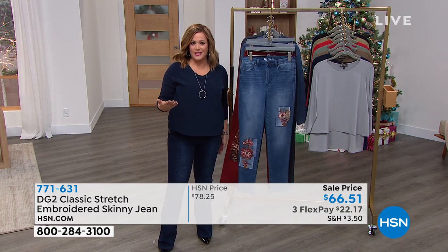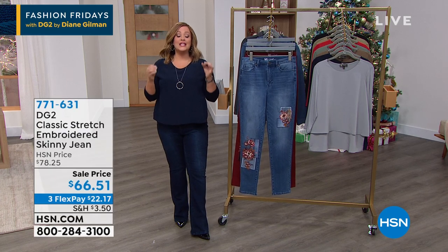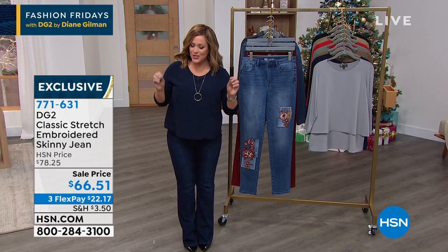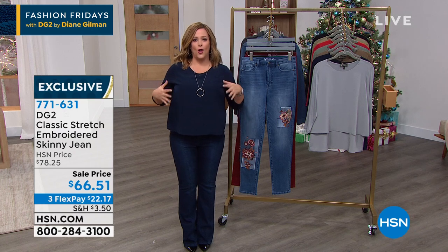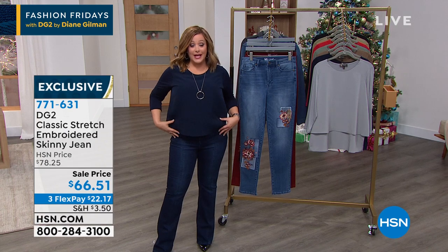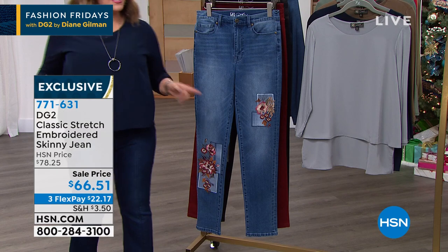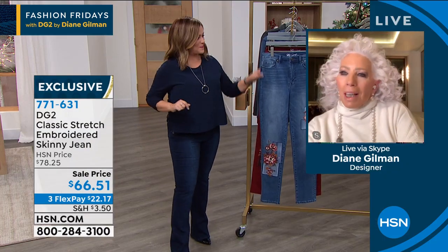We want to get you ready for the holiday. If you're looking to give somebody a special gift, Diane, people that haven't worn jeans in years come back to jeans. All the women I know, once you try a DG2 jean — you know that all women are shaped differently, we've got different concerns. For me, it's all in the belly area. To get back in jeans and feel that confidence — this is why you're here over 27 years and 17 million jeans.